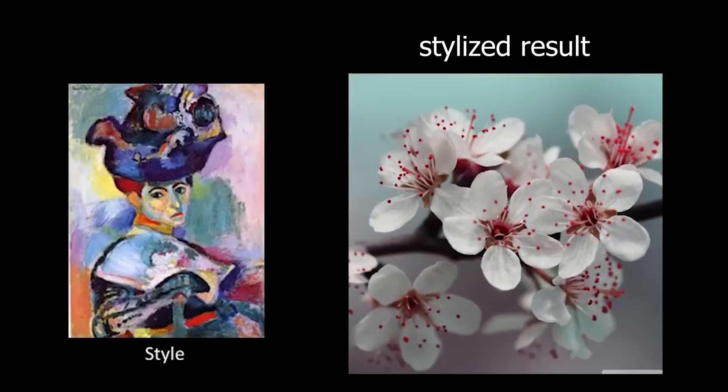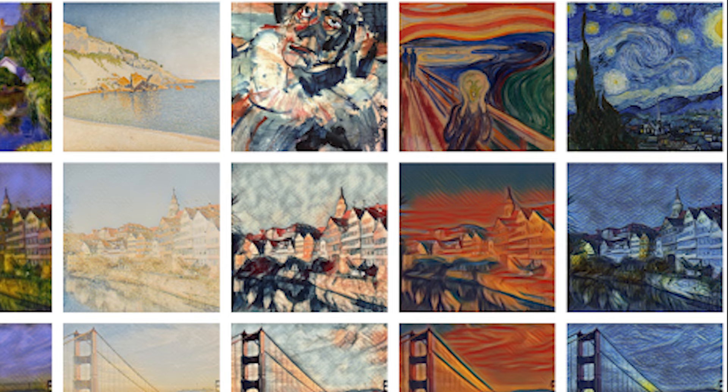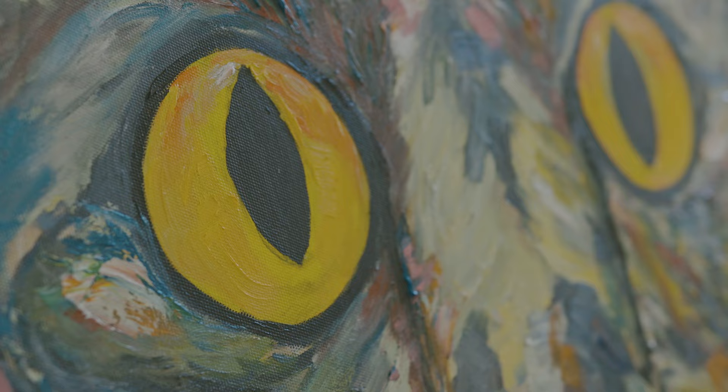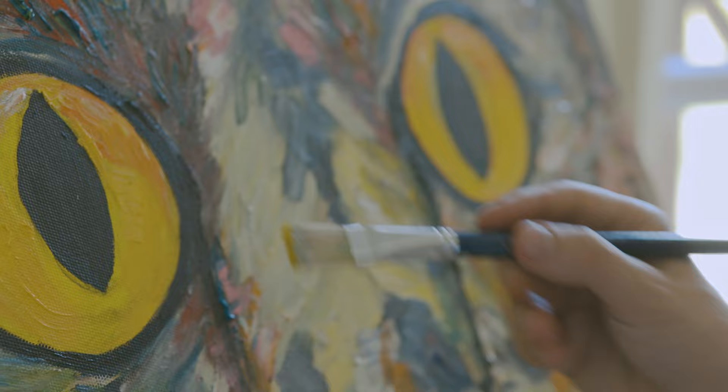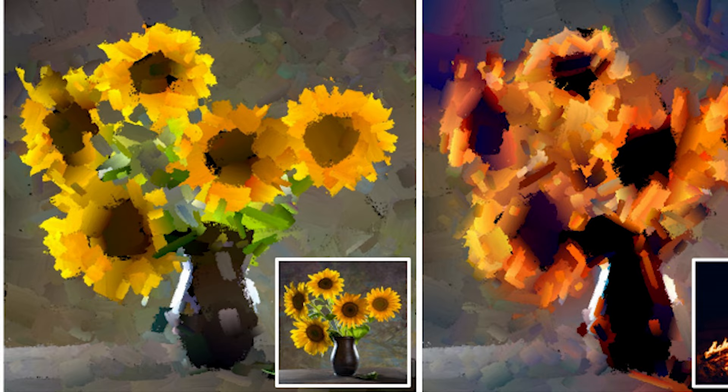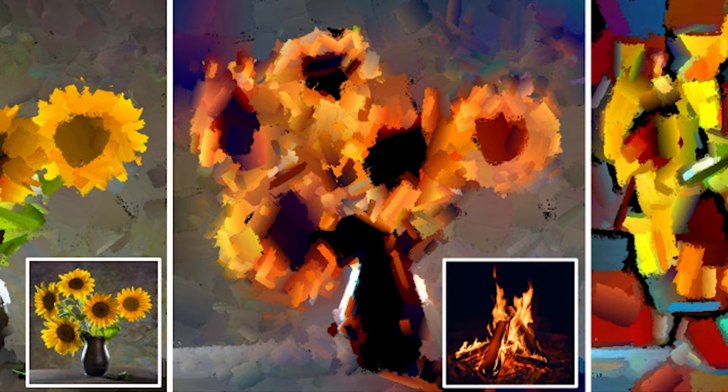But that is always pretty difficult to achieve, because if you generalize a kind of style distortion — like how oil paint brushes are always thick and heavy — it may still be difficult to translate that into another scenery or sky where it would just look unnatural and odd. But how this new AI research paper generated their answer to this problem is rather simple, yet it was never properly used.